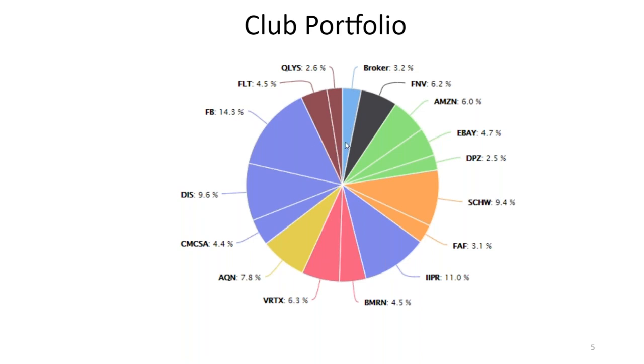Now this is a true picture of our stock portfolio, with Facebook as probably the largest one, followed by Disney and IIPR. The smaller ones are Domino's Pizza and FAF.